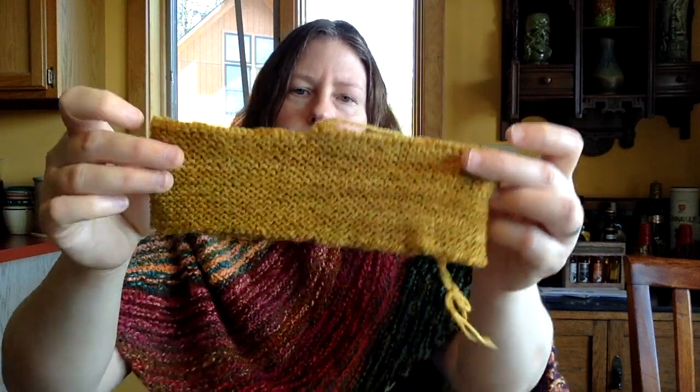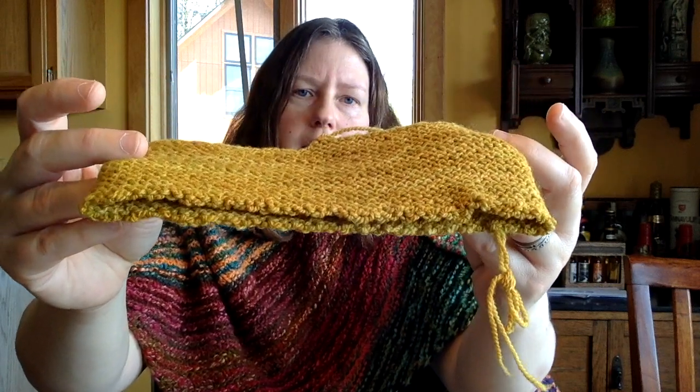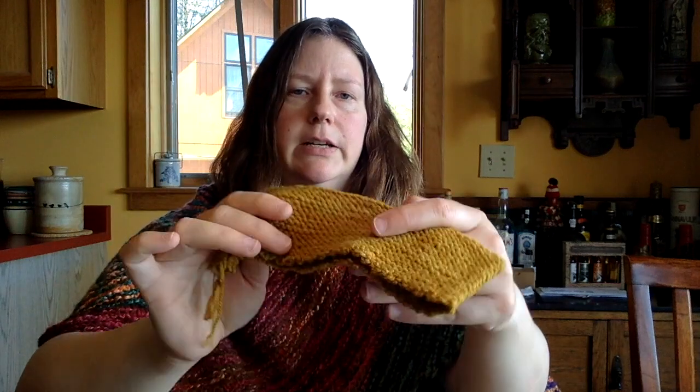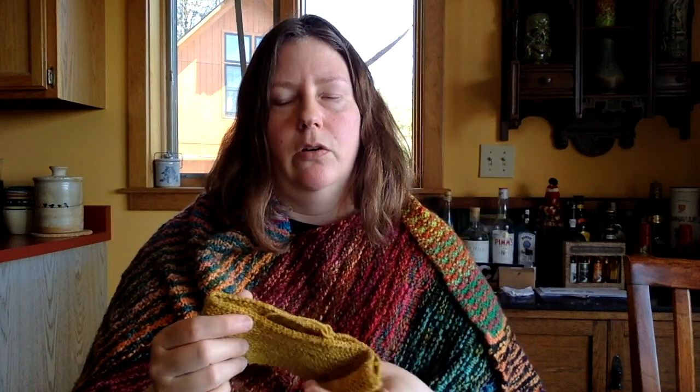When it knits up — I can show you a swatch — it's just a lovely color, slightly variegated as she usually does, but not so much that it's going to take away from the design of the sweater. At the same time, it's going to add a rich depth to the texture of the sweater overall.